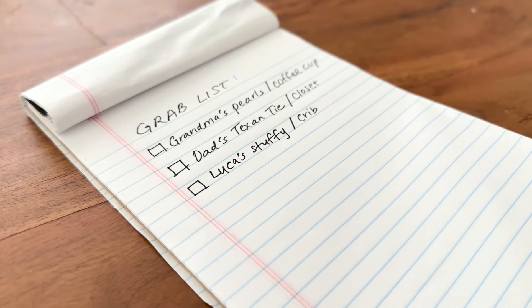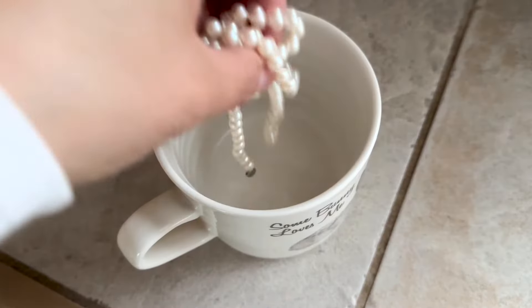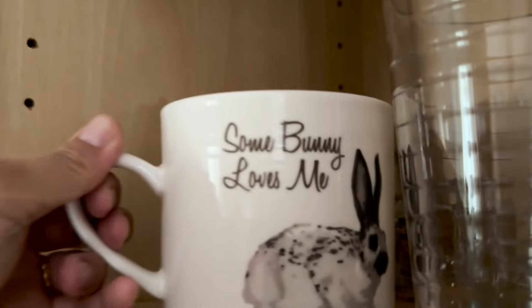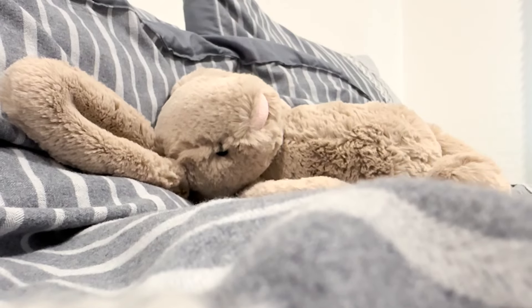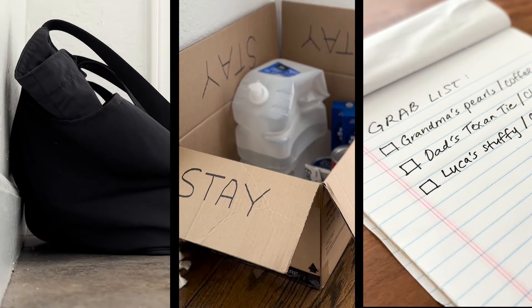Grab lists contain the items and locations of the special things you want to grab when you learn of an impending evacuation. Think of family heirlooms like grandma's pearls, dad's Texan tie, or your child's favorite stuffed toy — these are irreplaceable items you'd want to take with you.